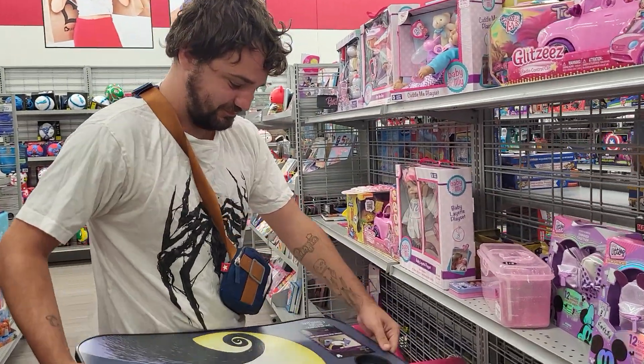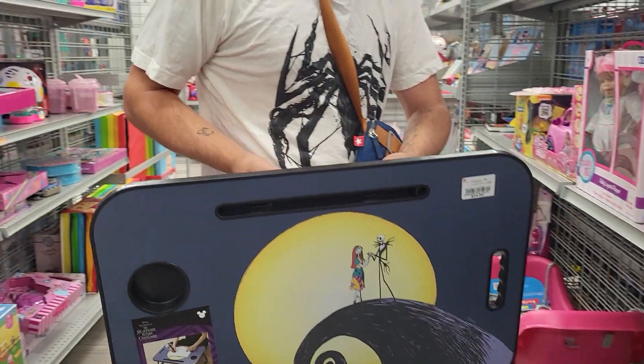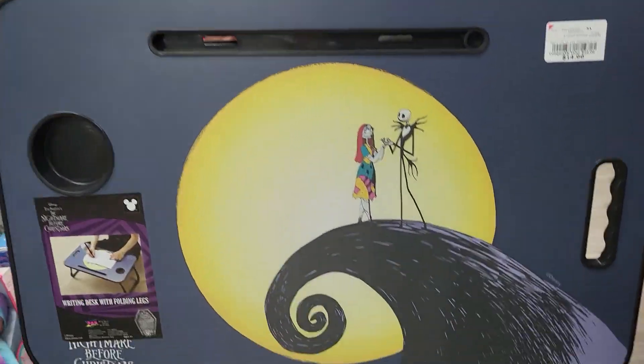Hey everybody, this is Sandy with Cartoons and Disney. And there's Robbie. Look what he found — he found Nightmare Before Christmas.